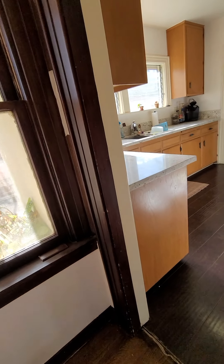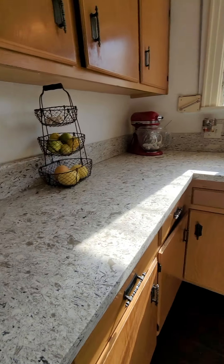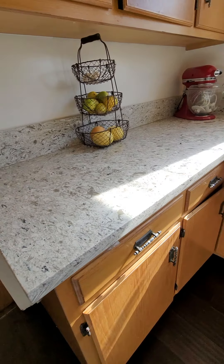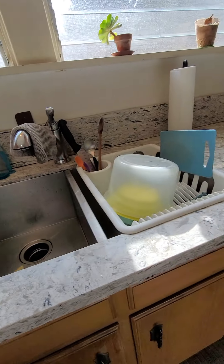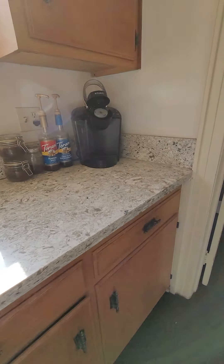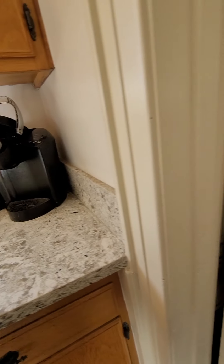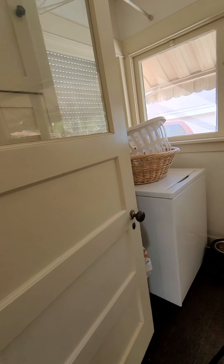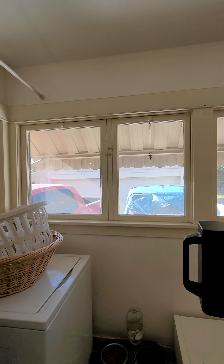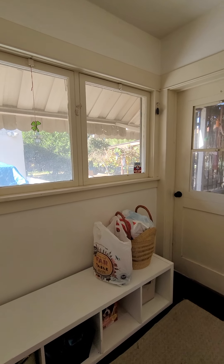The kitchen is probably from the sixties, but before they rented it out last time they put in nice quartz counters and some sort of laminate flooring. And then there is a laundry room with all these great transom windows, and there's a really nice big backyard.